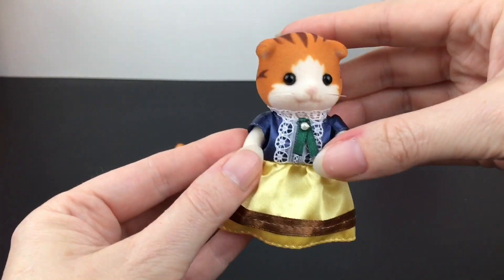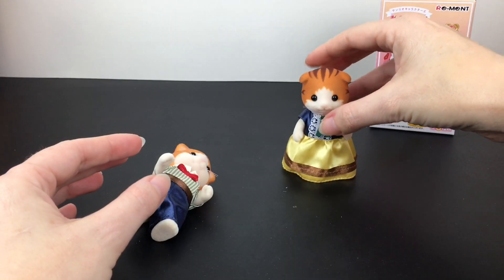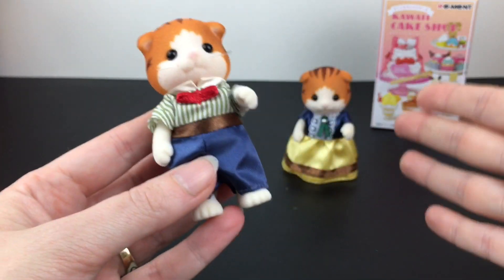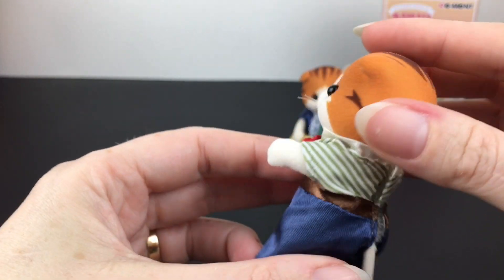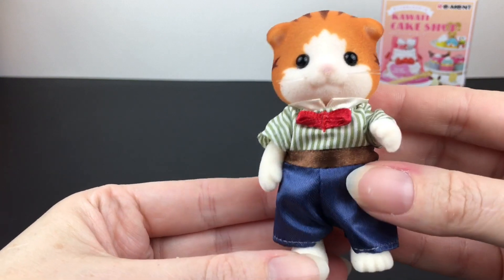There are some really cool Instagram pages that pair Calico Critters with Re-ment and they take such gorgeous photos — beautiful backdrops and everything. Maybe one day! Here's the papa — again, the orange is a different texture. He has a little bow tie and some silk blue pants.